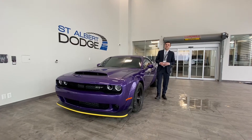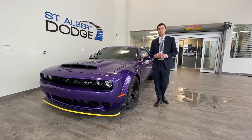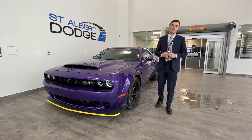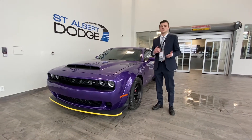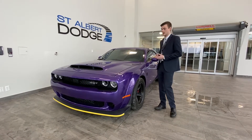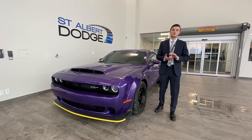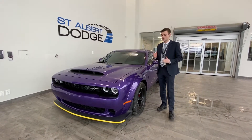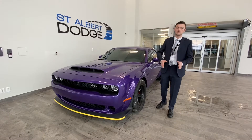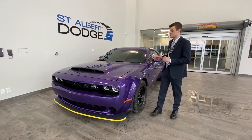Hi guys, Shannon down at St. Albert Dodge, and I'm standing next to something that is quite incredible. It's the fastest production car to ever be put into consumer hands. You can go out and buy a vehicle that has potential for 840 horsepower, 770 foot-pounds of torque, and it's the only vehicle ever in production to lift the two front wheels off of the ground. This is the Dodge Demon.